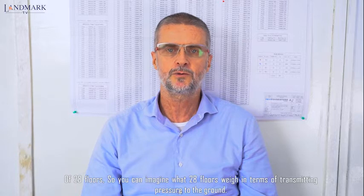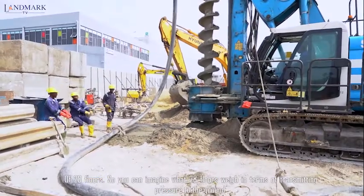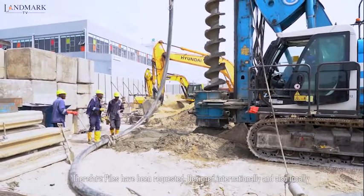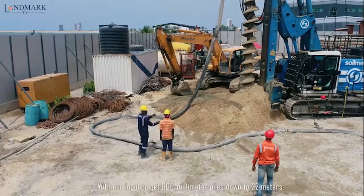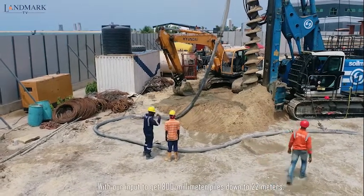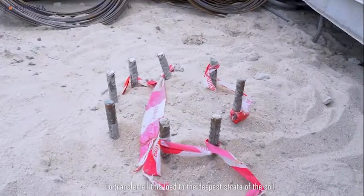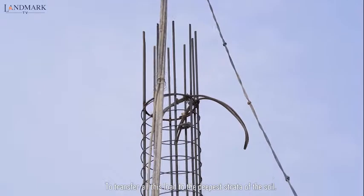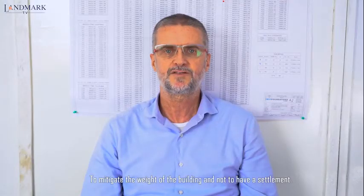The Danmark Waterview Apartments is a proposed tower of 28 floors, so you can imagine what 28 floors weigh in terms of transmitting pressures to the ground. Therefore, piles have been requested, designed internationally and also locally with our own input, to get 800 millimeter piles down to 22 meters, to transfer all this load to the deeper strata of the soils to mitigate the weight of the building and not to have settlements.